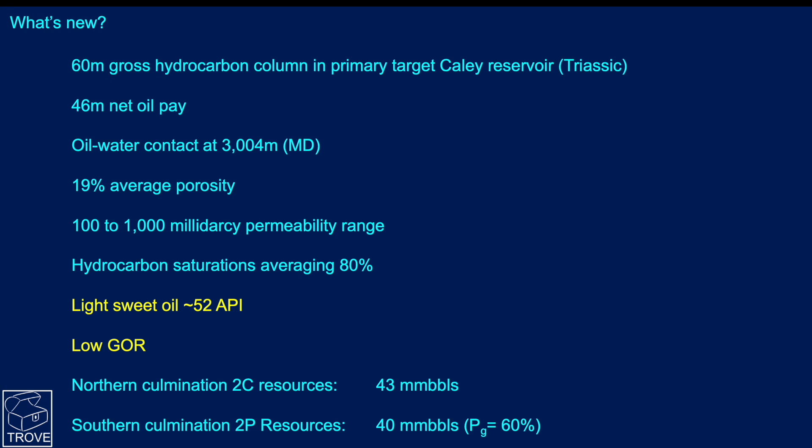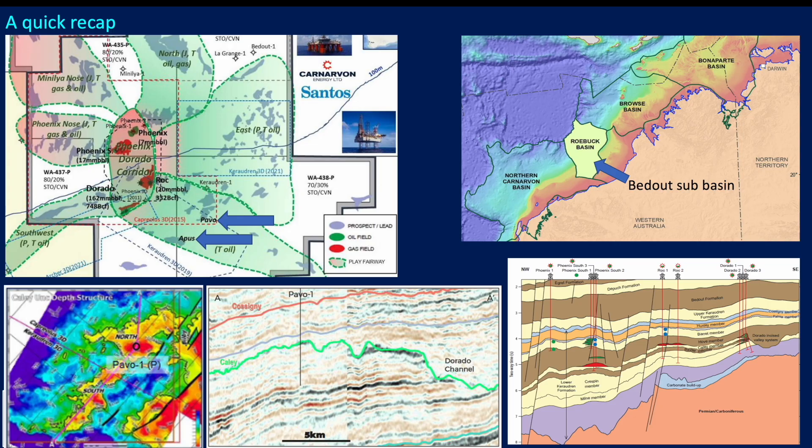In terms of contingent resources, this well has proven 43 million barrels in the northern culmination. The southern culmination is yet to be drilled, so its prospective resources represent potential of around 40 million barrels mid-case. The P(G) of 60% seems somewhat low, perhaps suggesting the northern culmination may not be full to spill — though that is speculation we'll find out in due course.